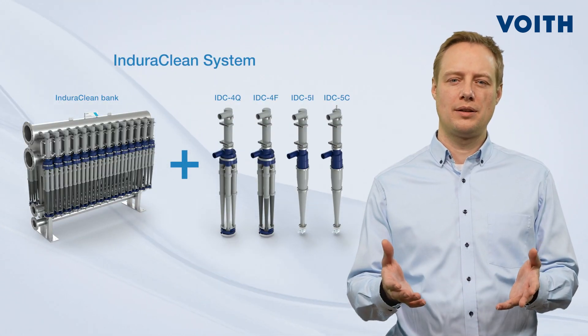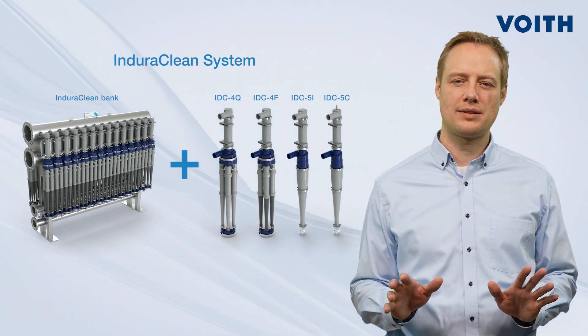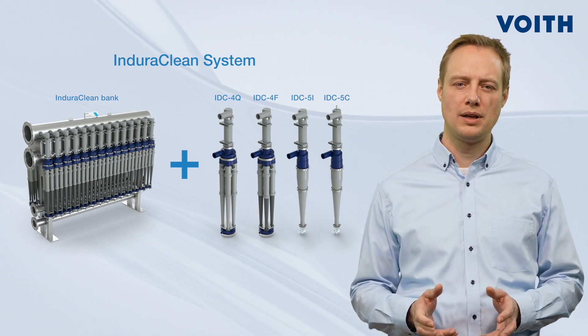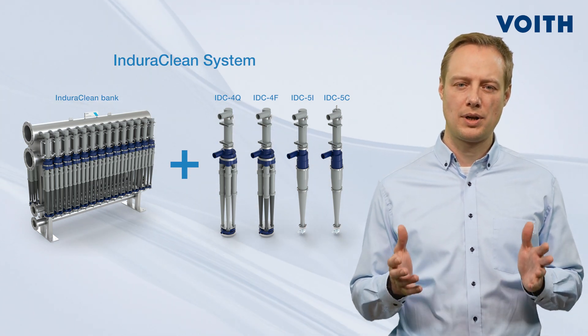If you are already a Voith customer but want to change to the new EnduraClean system, don't worry about an extensive investment. Our application engineers conduct a small rebuild that doesn't even need changes in pipings, pumps or banks — you just need to swap cleaners.